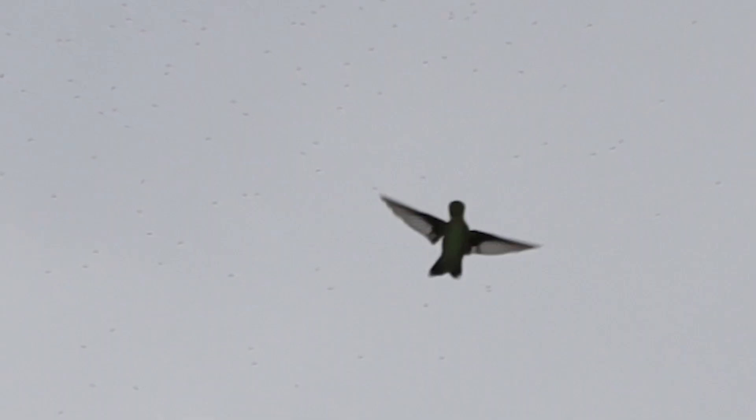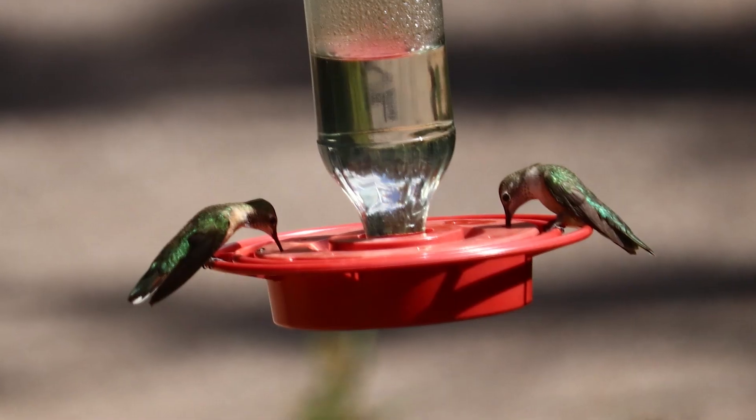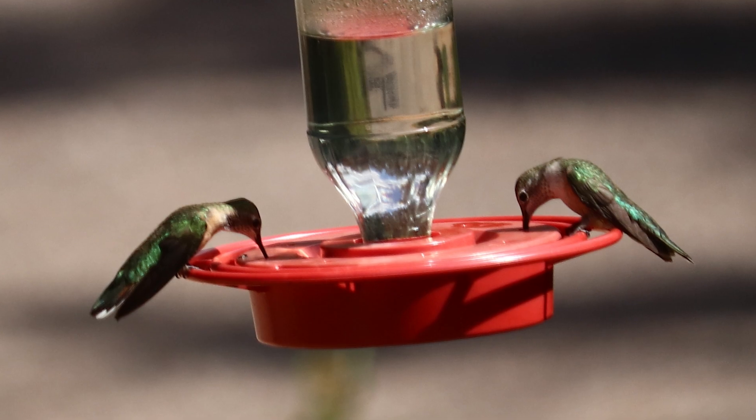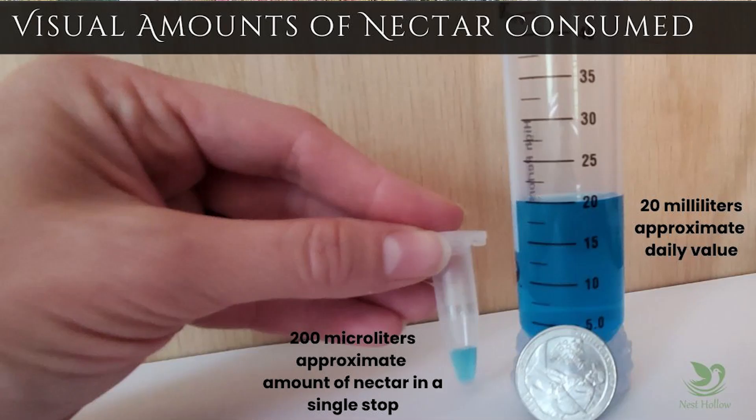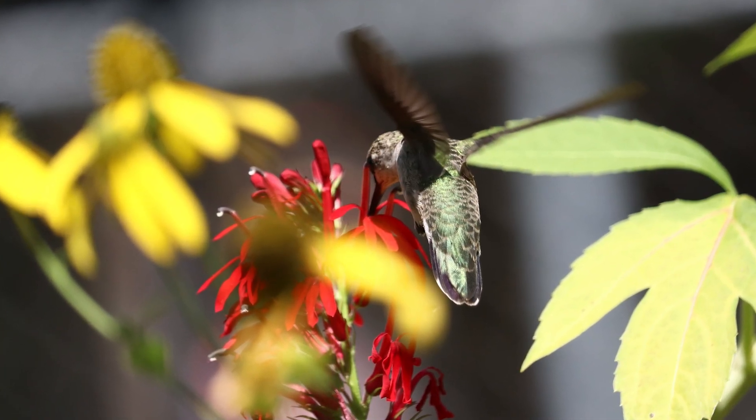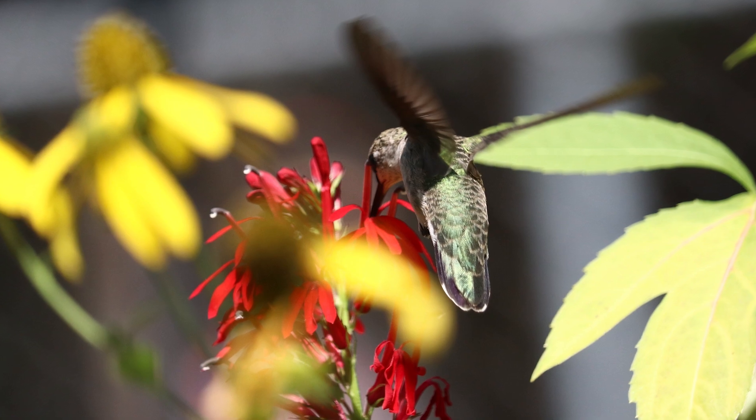While hummingbirds do eat small insects, which gives them a protein source, on average they'll feed on nectar about every 20 minutes, and per visit they'll consume about 50 to 200 microliters. The sugar concentration in flower nectar is between 20 and 30%, and in a given day they will drink one to two times their body weight. Imagine drinking one to two times your body weight in fruit punch or soda every day — our bodies would just have a meltdown, and the water alone in high volumes becomes toxic to us.